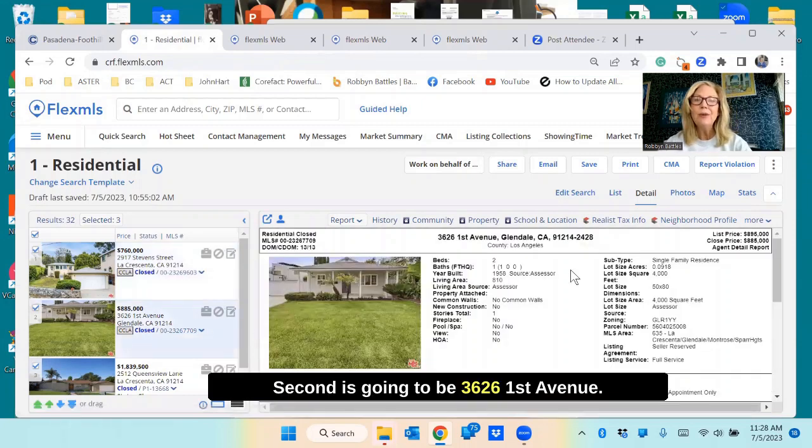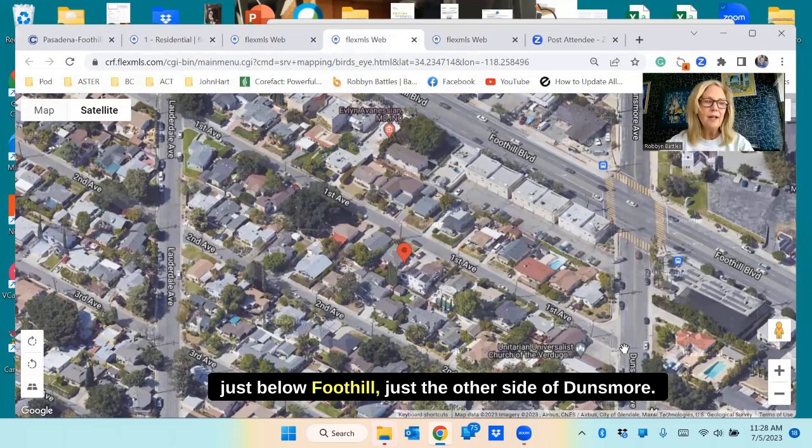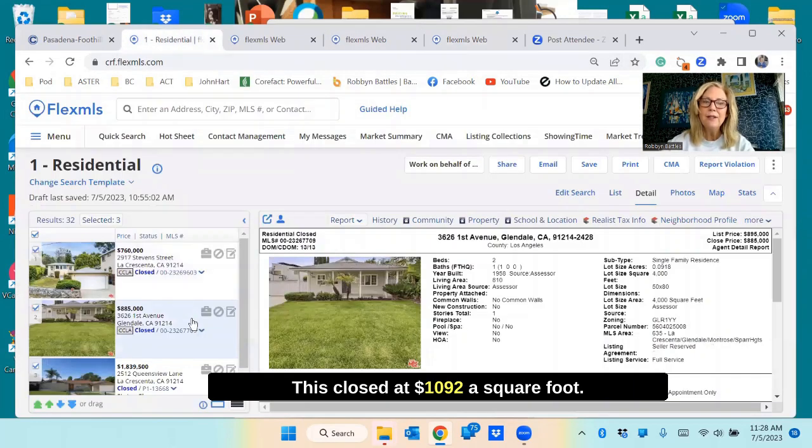Second is going to be 3626 First Avenue. If you don't know where First Avenue is, it's just below Foothill, just the other side of Dunsmore. This closed at $1,092 a square foot.